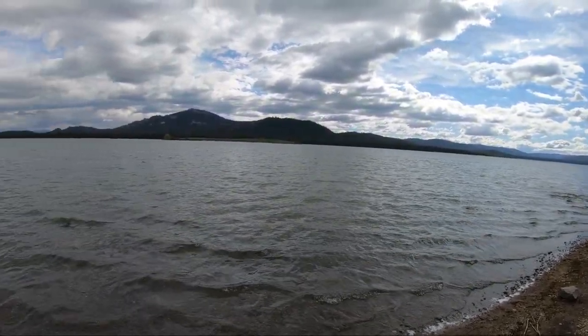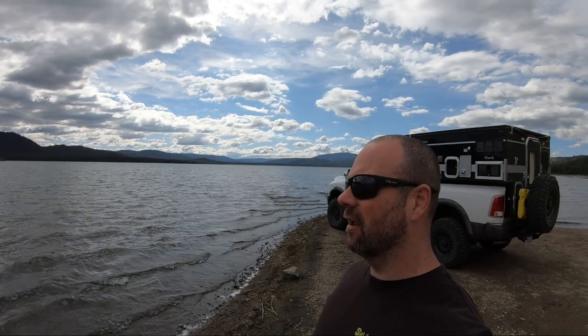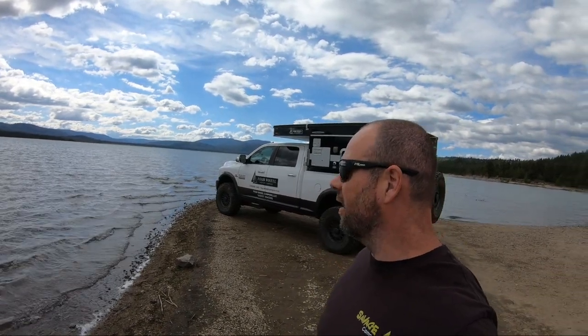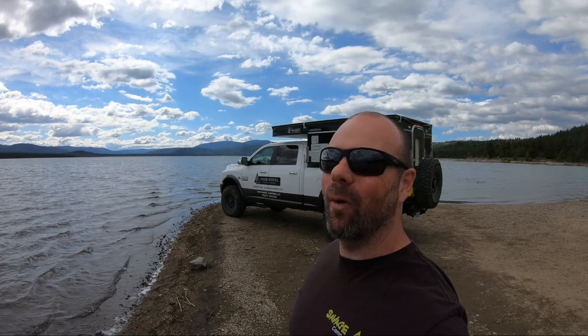It's absolutely beautiful out here. Nobody out here. I took a chance — the campgrounds are open. I can't believe I drove right up to this point here. I can't wait to camp in this four-wheel camper tonight. The weather is about 70 degrees, it's absolutely perfect. Just beautiful.